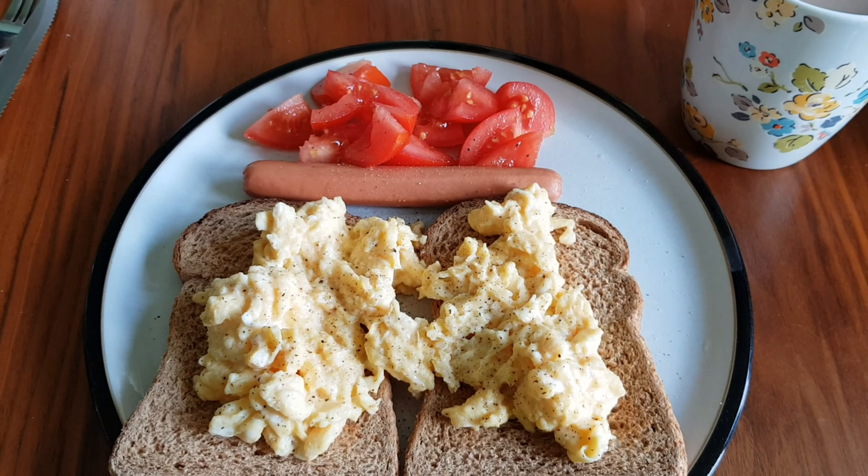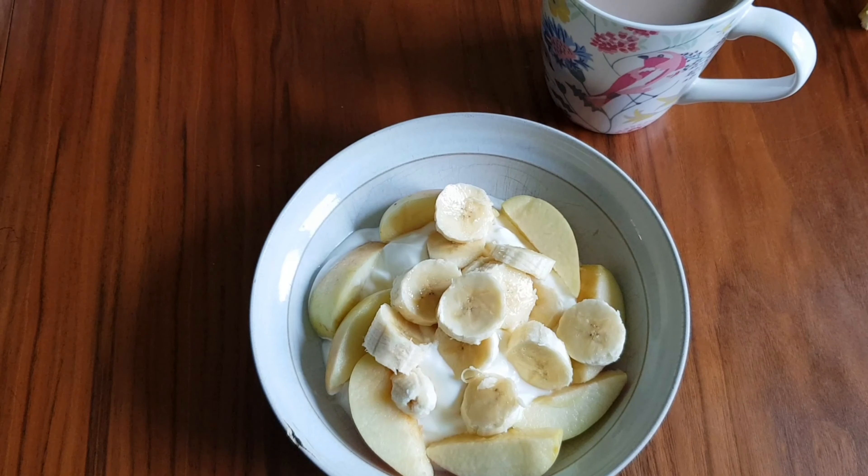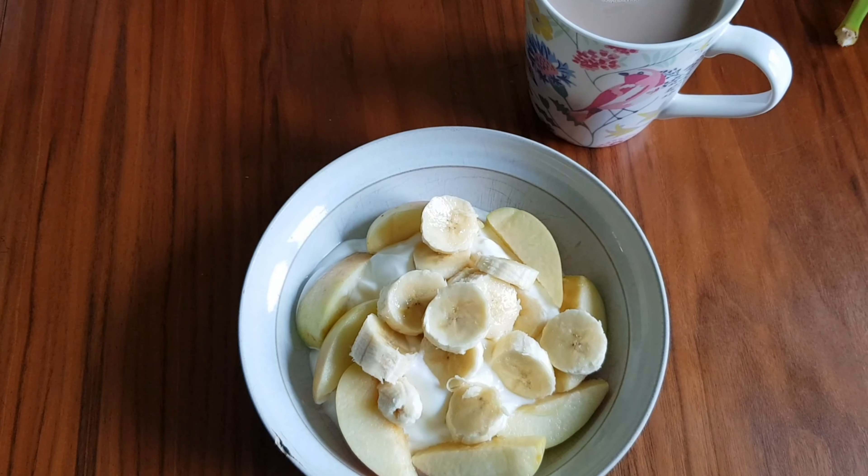Yay! Breakfast today I've got Greek yogurt with sliced apple and sliced banana with a coffee.